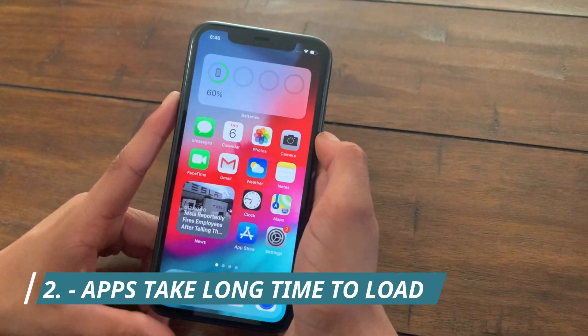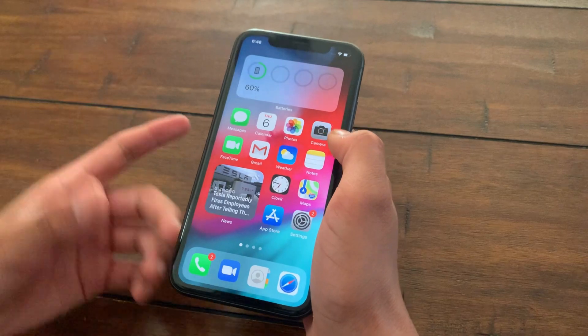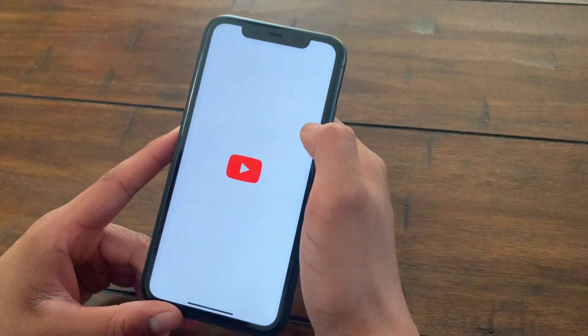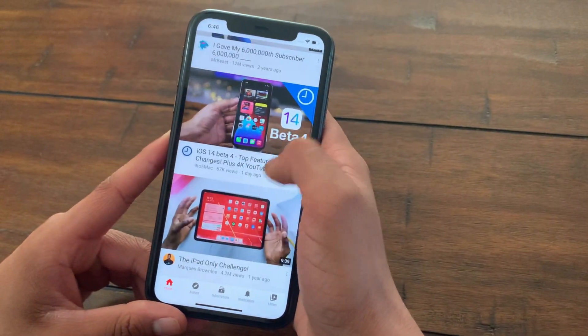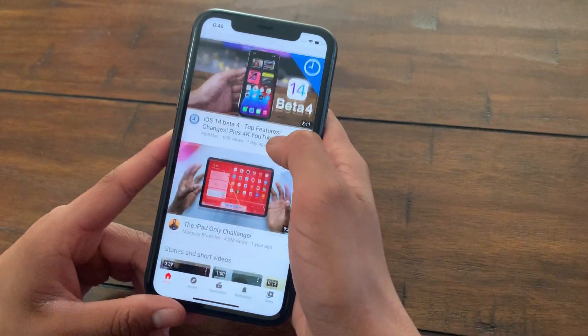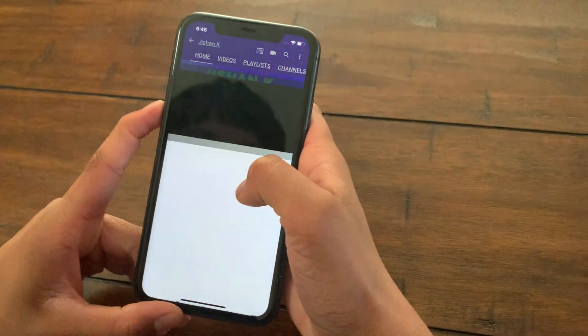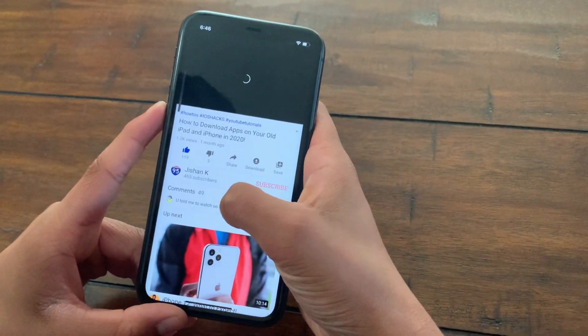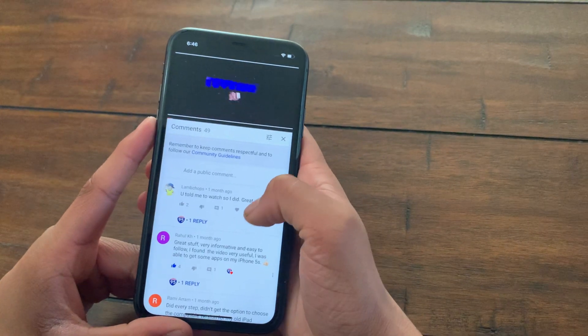The next major bug I've noticed is that certain apps take a lot of time to process and load. For example, if I try to open the YouTube app, as you can see it takes a lot of time to actually load any videos. If I go to my channel and try to play a video and then click on the comments, the comments actually take time to load as well.